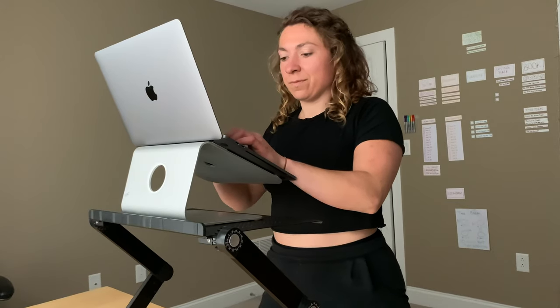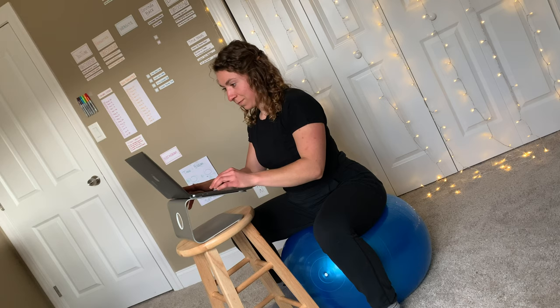Now I can work pretty much any way I want to, anywhere I want to, in my entire house. And in this video, I'm going to show you exactly what I bought so you too can set up your ideal workspace at home. Let's get into it.